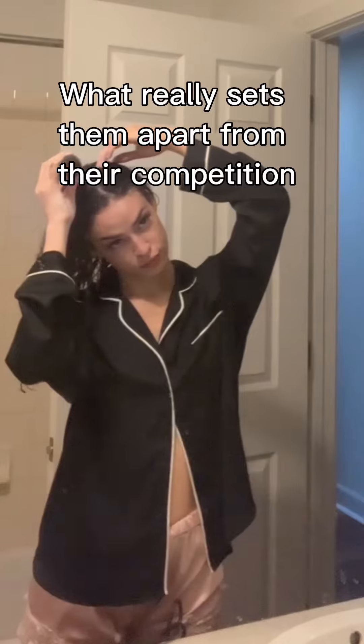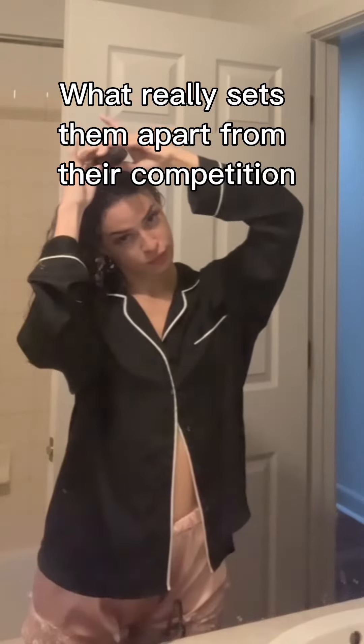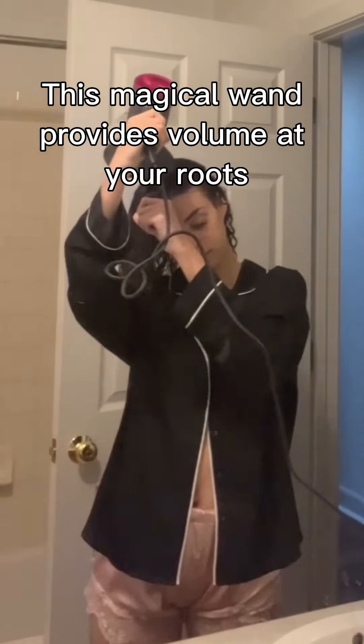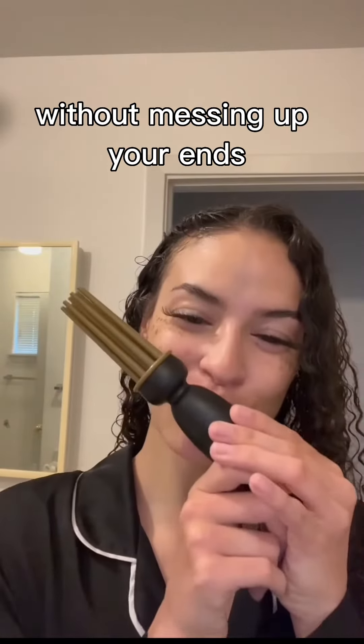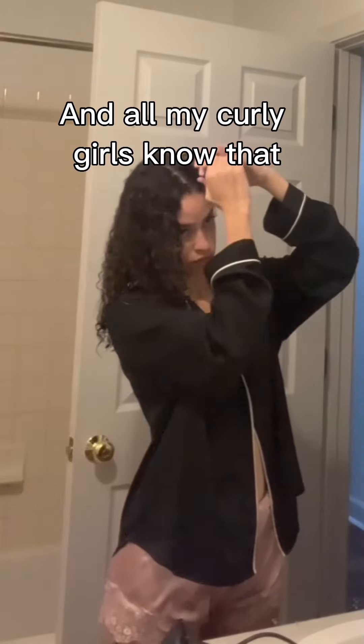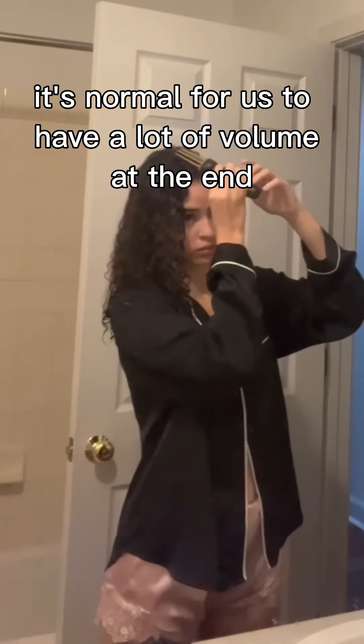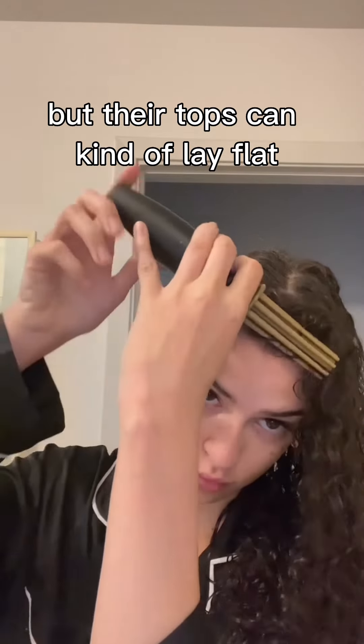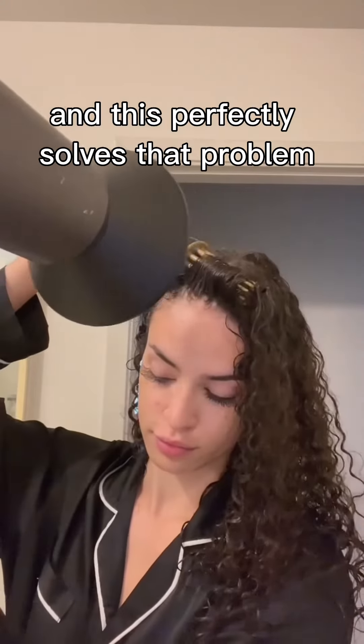This product line truly leaves your hair looking its best. What really sets them apart from their competition is the Abonacci styler. This magical wand provides volume at your roots without messing up your ends. All my curly girls know it's normal to have a lot of volume at the ends but have tops that lay flat — and this perfectly solves that problem.